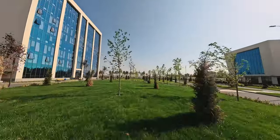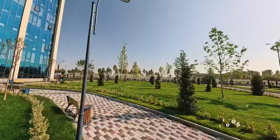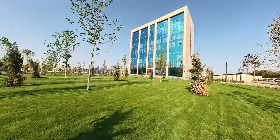To create the unique landscape design of the campus, 1,057 trees and 4,000 seedlings, specially imported from Turkey and Italy, were planted.